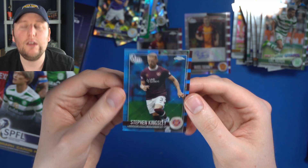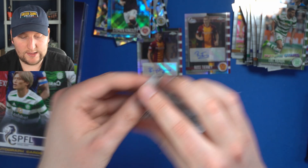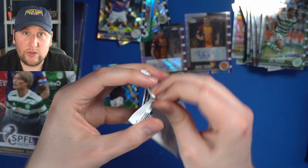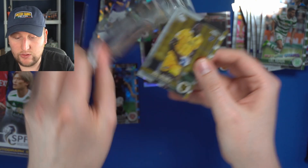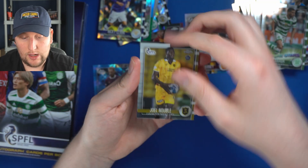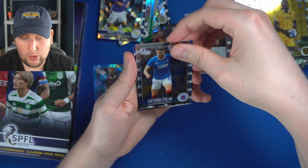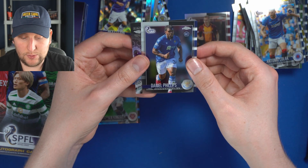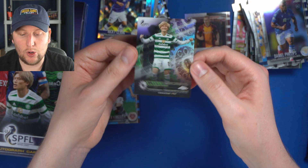It's like a tartan design in blue — fantastic. A few packs left. I have to say the cards are good quality-wise and the parallels are great. Jason Naismith, Livingston. Antonio Colak, Rangers — who I believe is 29 years old and has a rookie card. Daniel Phillips, St. Johnstone. And oh — gold machine — Kyogo Furuhashi!